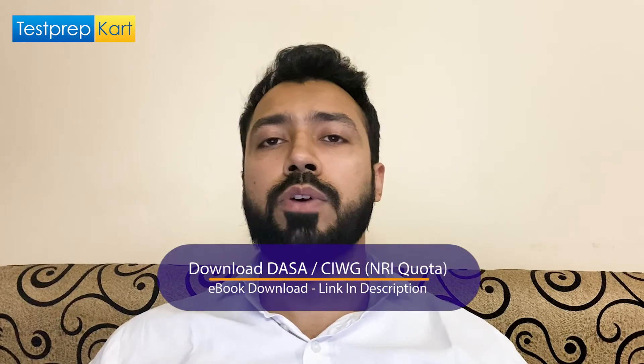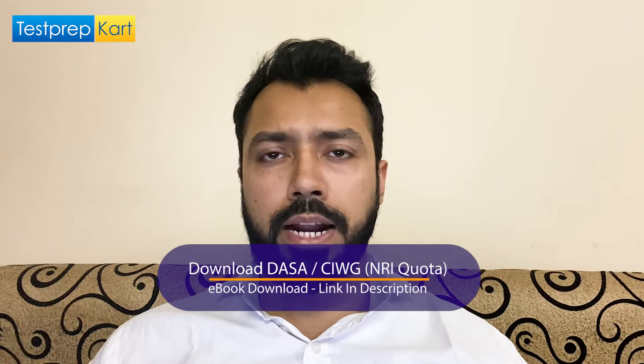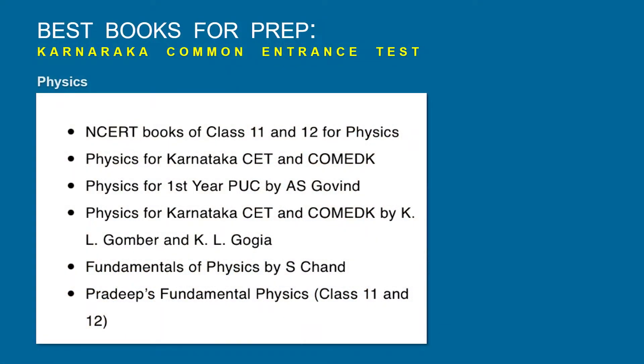You can have your own choices — books you are comfortable with in language and understanding. I'm giving you a comprehensive list of the basic minimum essential books you need to refer to. NCERT books of Class 11th and 12th for Physics are very well written and relevant for all important examinations including JEE Main and Karnataka CET. Physics for First Year PUC by AS Govind is widely referred to, along with KL Gombar, KL Gogia, Fundamentals of Physics by Halliday, and Pradeep's Fundamental Physics for Class 11th and 12th.